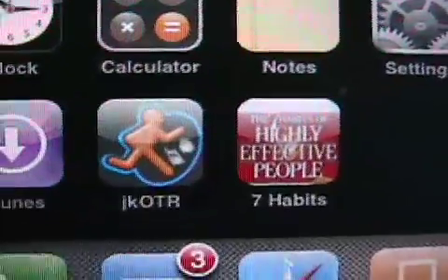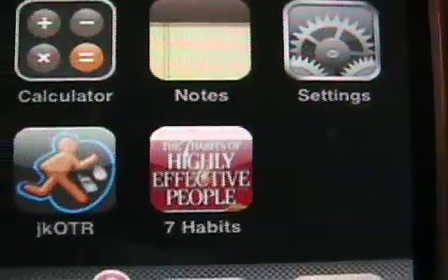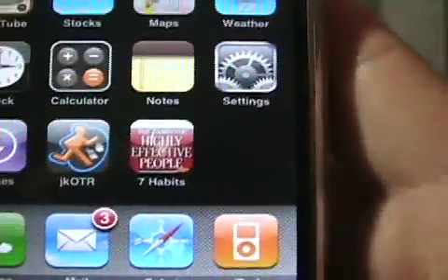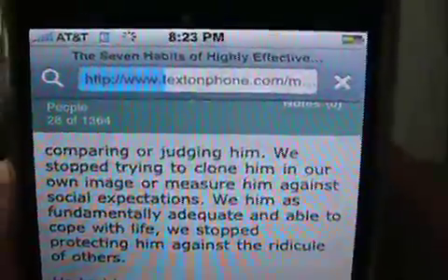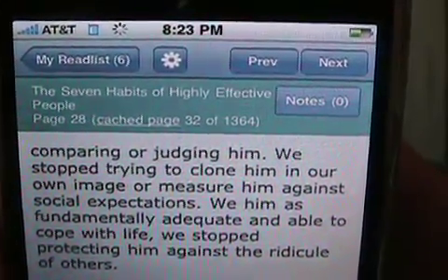I also want to show you, if you take a look next to our JK on the Run home screen shortcut, you'll notice a 7 Habits of Highly Effective People shortcut. I did that yesterday with Text on Phone. I thought that was a really, really wild thing to do — they have a way to bookmark to the home screen, just like you can with anything in Safari, and you can actually bookmark your book right here. And if I tap it, it will take me there, open up a new window, and there it is — 7 Habits of Highly Effective People, page 28 of 1364.